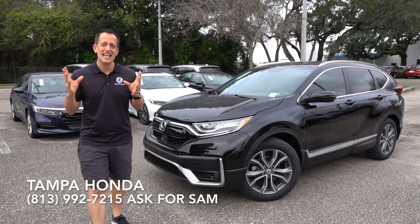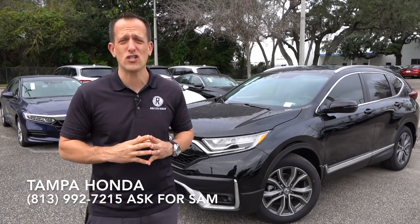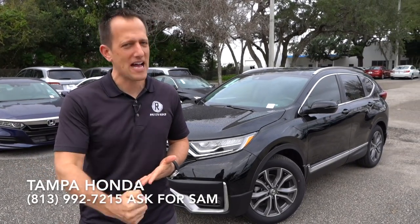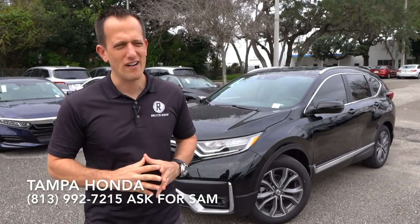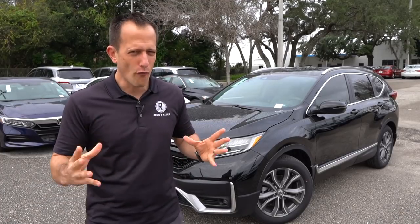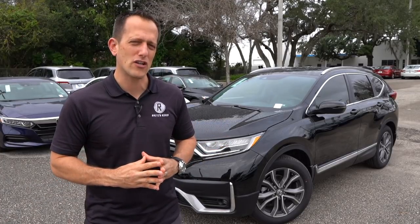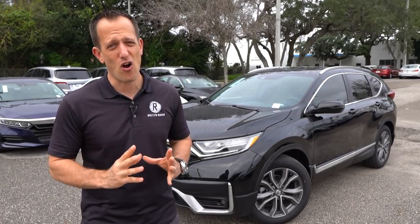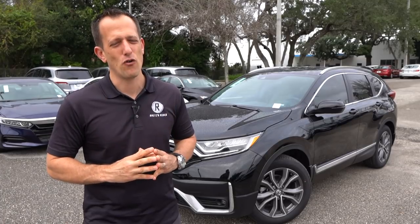The CR-V, believe it or not, is a compact crossover SUV — that's the category it's in. It's going to go up against the Mazda CX-5 and vehicles like the Toyota RAV4. It really is a hotly contested category overall when it comes to crossover SUVs. And for 2020, there's some slight refreshing that's been done. Stay tuned to Rady's Rides because come spring, we're going to have the first ever CR-V hybrid version.